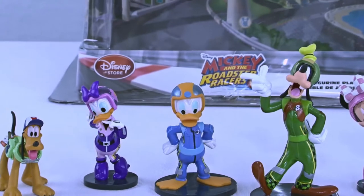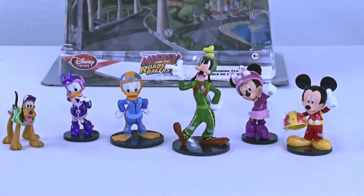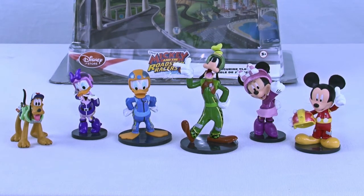This was super fun. I hope you had lots of fun learning all the characters, and I hope you come back and join us tomorrow to see what new cool toy we are going to open. Please don't forget to share, like, and subscribe.